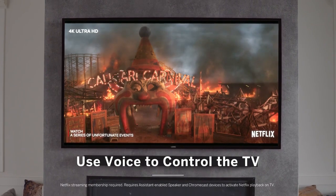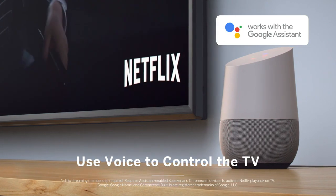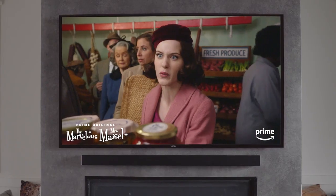You can control the D-Series using just your voice too, thanks to built-in voice support for Google Assistant and Alexa-enabled devices. Want to change the channel, turn up the volume, or find that new show? Just say the word.